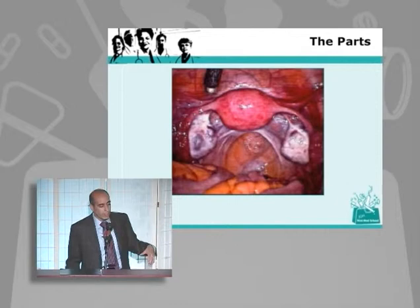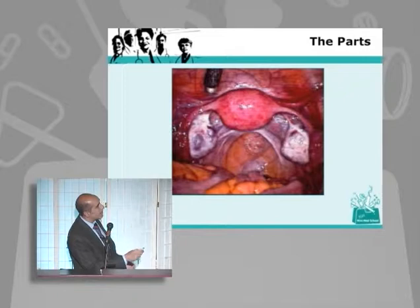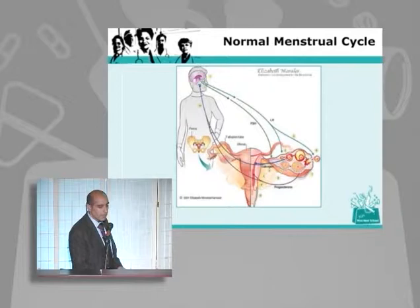This is the normal relationship of the uterus. The patient is lying down on an operating table — if you're the surgeon standing where I am, their feet are over here, their head is over here, and this is a look inside. The uterus is here, the colon and rectum are over here, the bladder is over here, and here's where the ovaries sit.